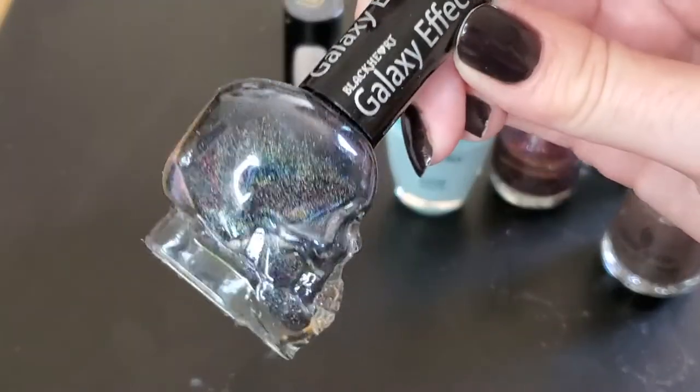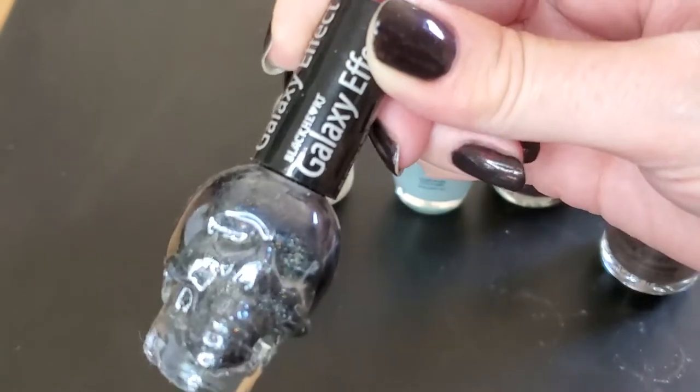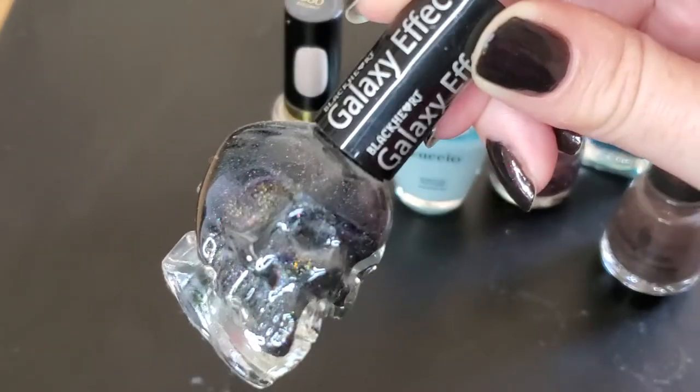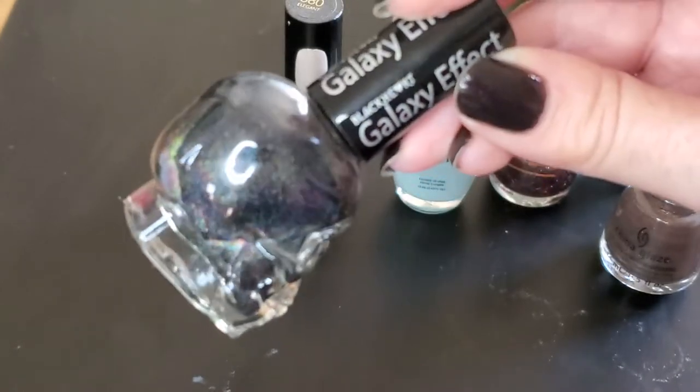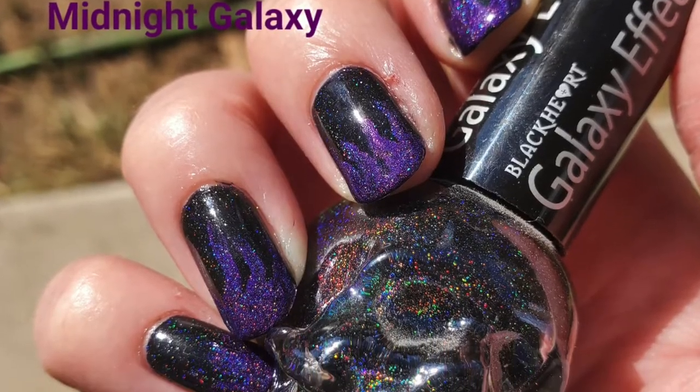The next one is Midnight Galaxy from Black Heart Beauty, and you'll see in the picture that I also included Purple Slushie from Holo Taco — two nice little holographic colors there.